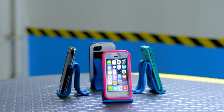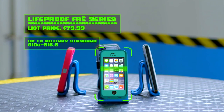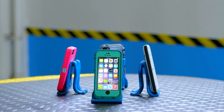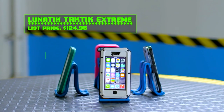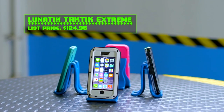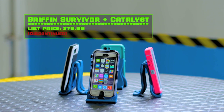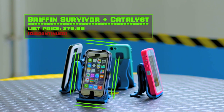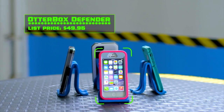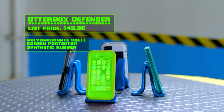First up is the LifeProof case, which says it's built to exceed US military standards for dropping. Next we have the Lunatic Extreme with impact trusses and fancy gorilla glass shield. The Griffin Survivor Plus Catalyst is waterproof and ruggedized where it counts, the edges and corners. Last but certainly not least is the OtterBox Defender, which uses a robust three-layer protection and has a swiveling belt clip. Let's go!